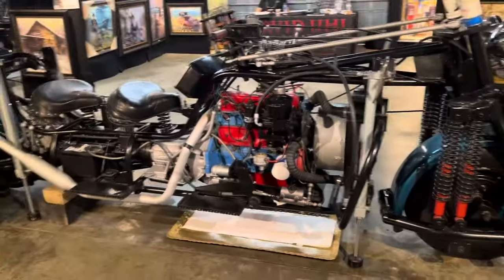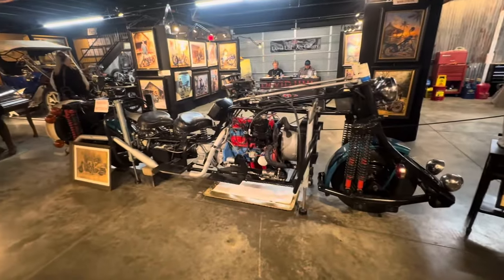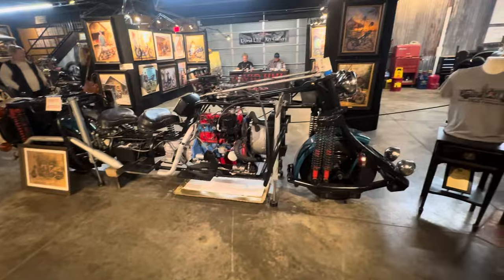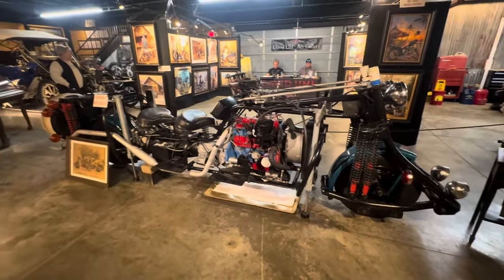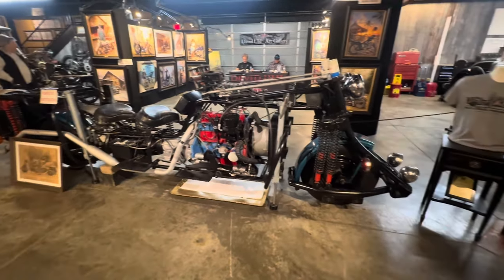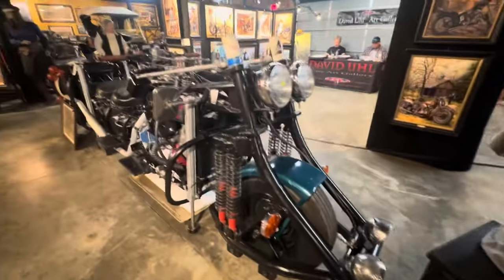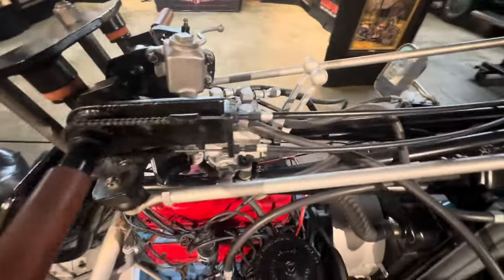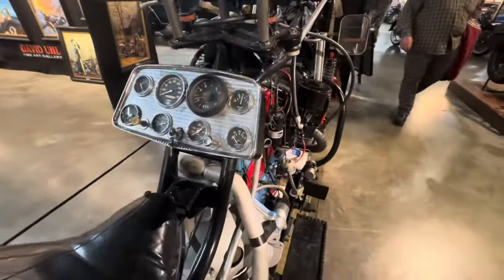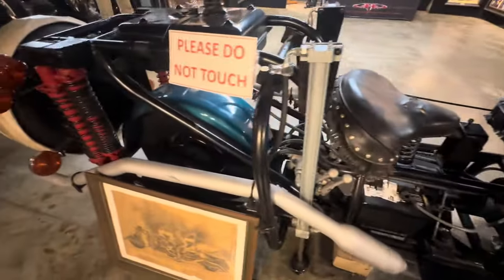The coolest bike in the world, I think anyway — walk with me. There she is. This thing has been posted on so many walls across the world; nobody even knows how many there are. When Bikes and Beards bought it, they brought it here, got it running and drove it. Hydraulic controls for the outriggers — that is too cool.